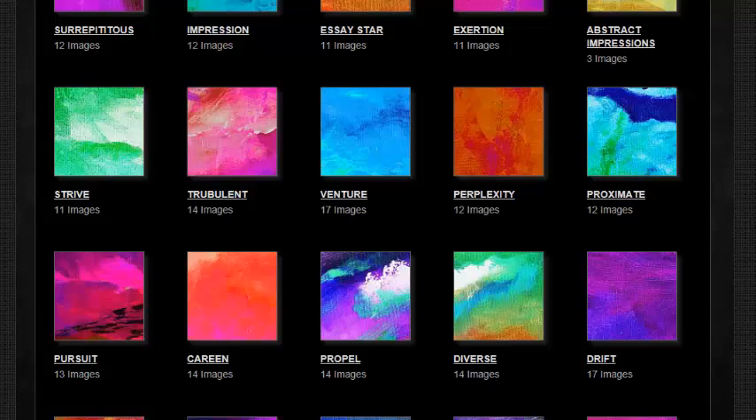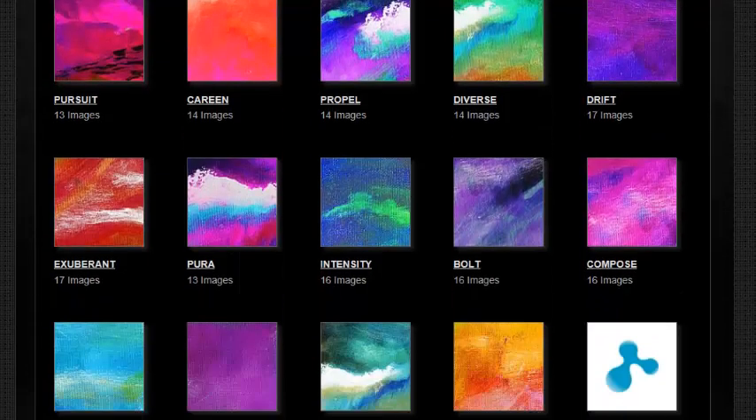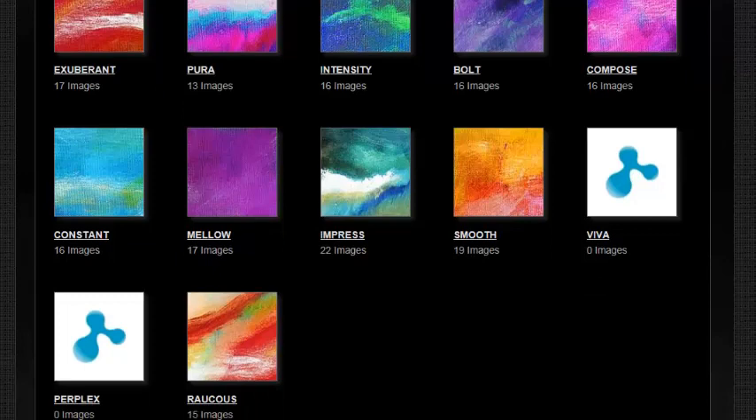I have over 550 images here — paintings I've done that you can purchase. Some galleries you see may currently be empty; those are the ones I'm getting ready to fill right now.